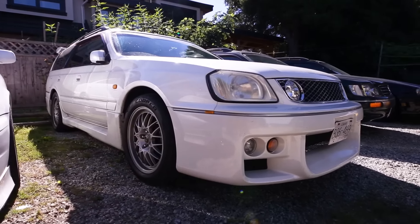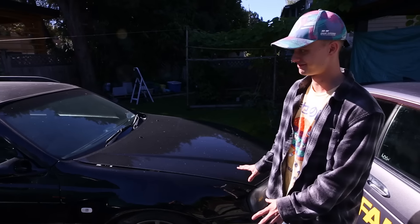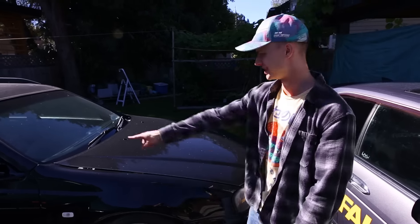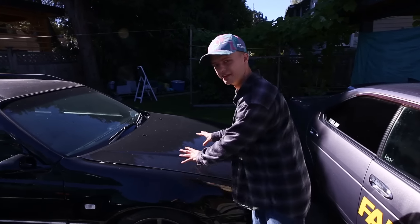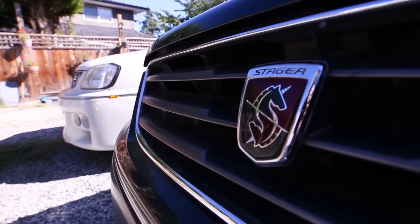On the right here we have three Nissan Stageas. This one — I believe it's Naviq's car — has the OEM R34 GTR wheels on it, plus the full R34 GTR front end conversion, aftermarket wing mirrors, and the RB26 under the hood.